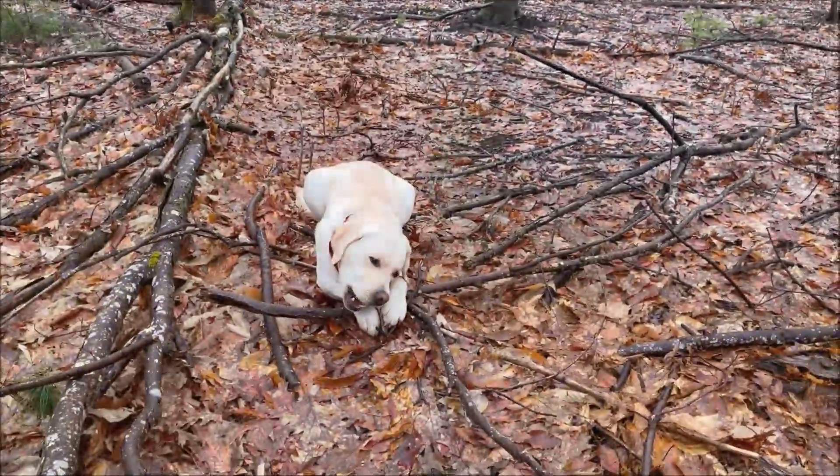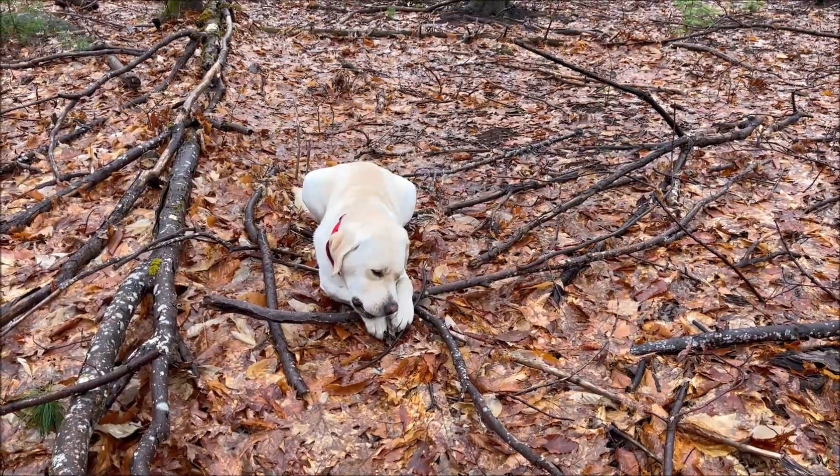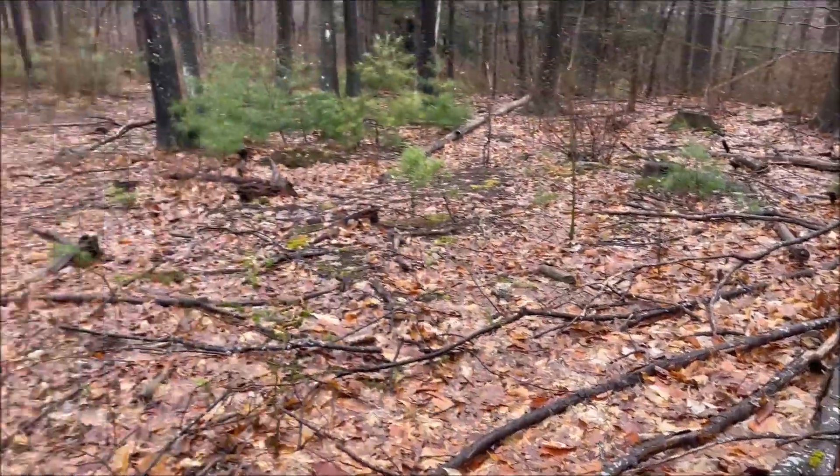We came up onto this hill and Bodie found a scapula, probably from a young deer. Still had a little bit of meat on it, so I'm letting him play with that.